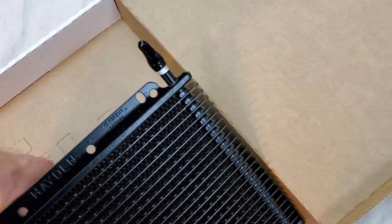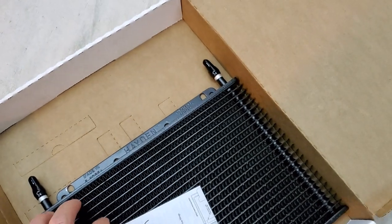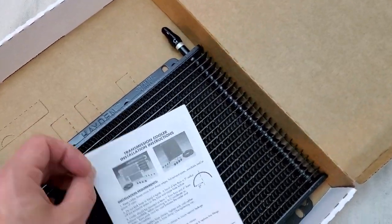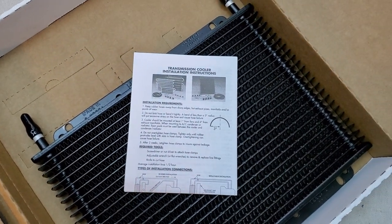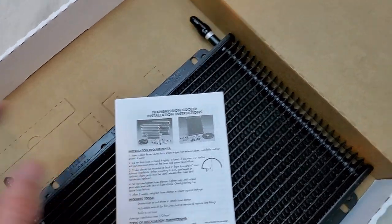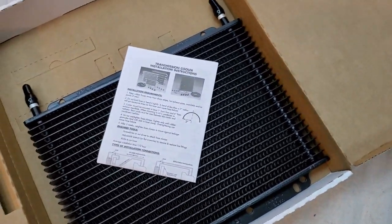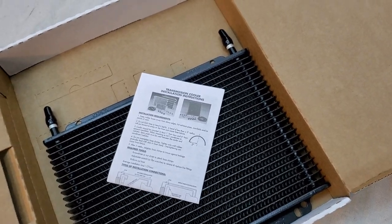It includes instructions for those who have questions about installation. I'll be making an installation video, which will cover the main installation type. The instructions also go into detail about having a thermostat and so on.